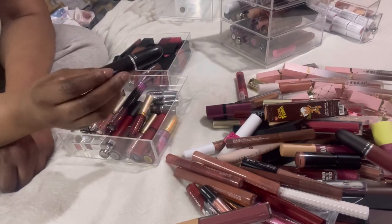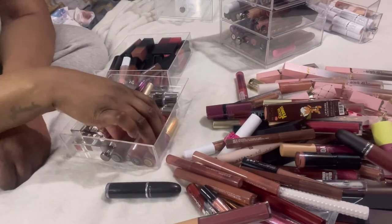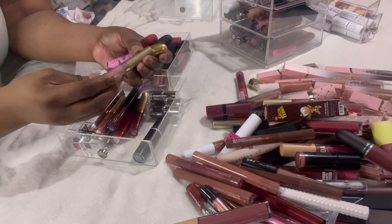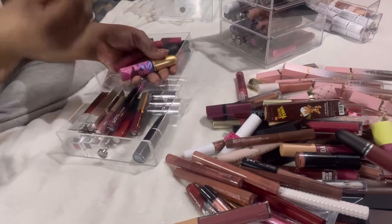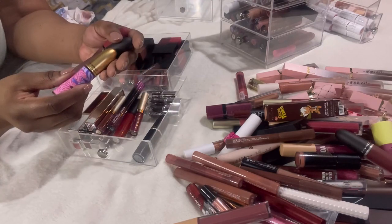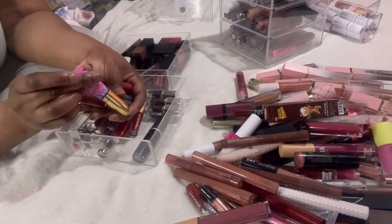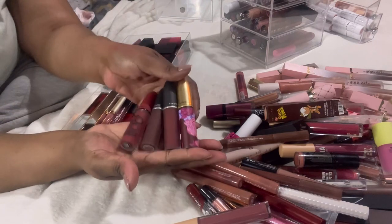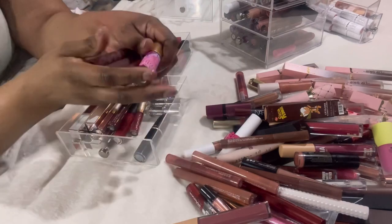This MAC black lipstick — I'm keeping it just in case I want to do a vampy look. This Stila Stay All Day liquid lipstick — decluttering. These MAC Powder Kiss lipsticks — this one, and this one, and this one — they're all different colors even though they look similar. All MAC Powder Kiss, all staying.